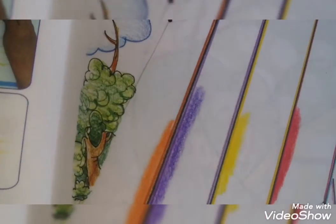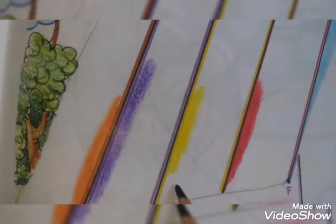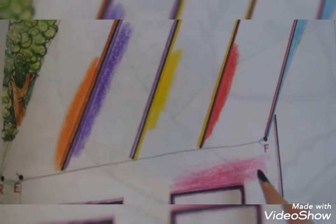The first one you are looking, use orange color according to the color code, then purple, yellow, red. In windows use purple color, and for the cycle use pink color. Students, complete the coloring according to the color code.